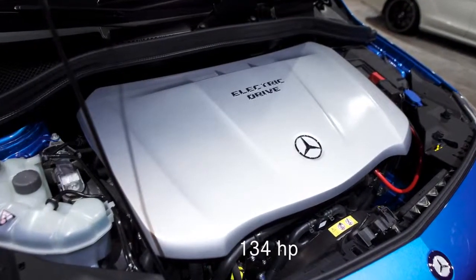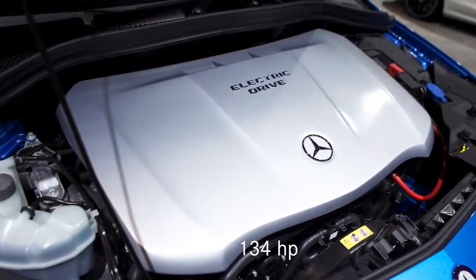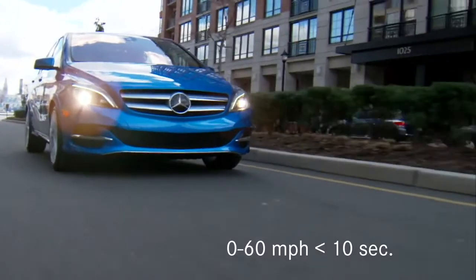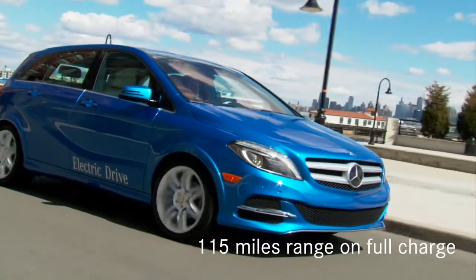You have an electric powertrain with an output of 134 horsepower. You have an acceleration from 0 to 60 miles in less than 10 seconds, and you have a total range of 115 miles.